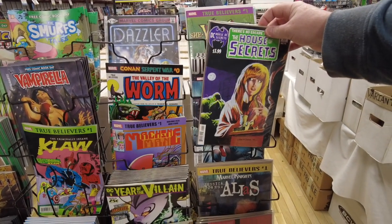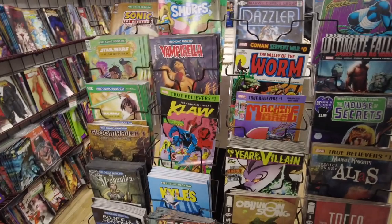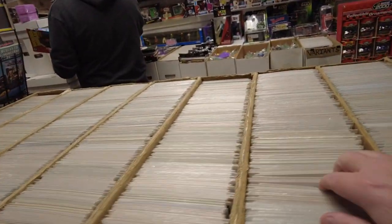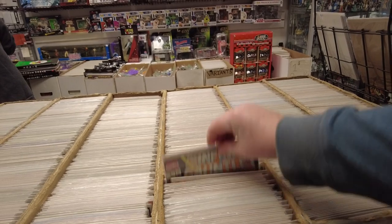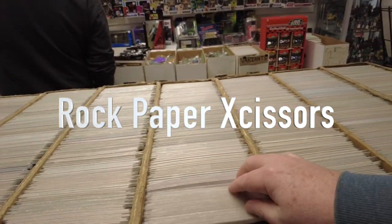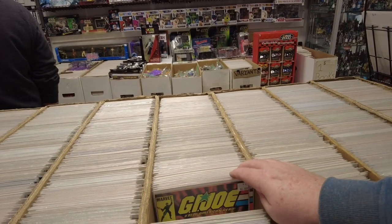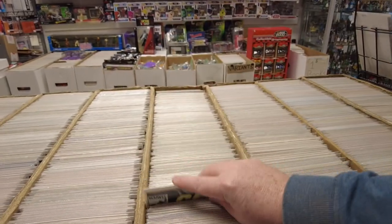There's a House of Secrets reprint for Swamp Thing, and that new She-Venom True Believers. We got all the new books you could want — all the Marvel and DC releases. And there are some back issues behind the racks. We got a little Thanos action — Infinity Gauntlet from the 80s, the original miniseries. Little G.I. Joe: Real American Hero. These are the real ones. These covers are awesome on these 80s G.I. Joes.